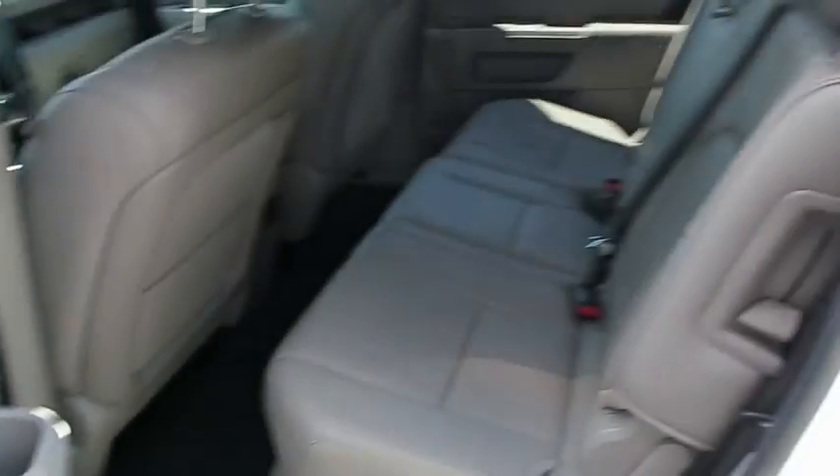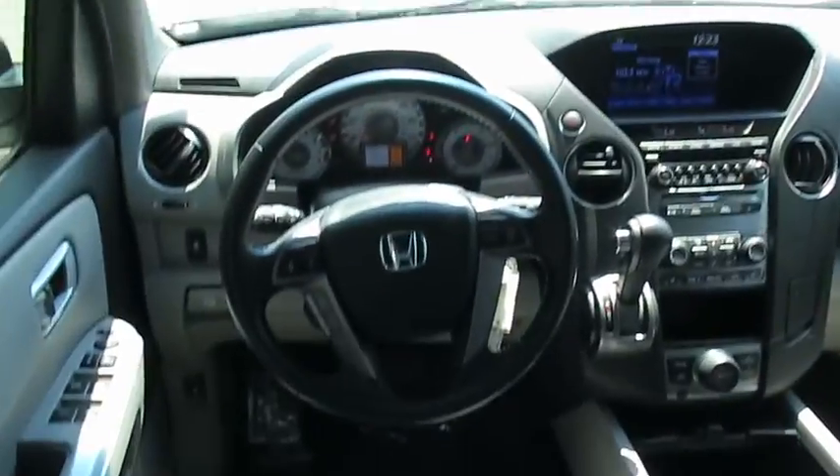Adjustable steering wheel. Cruise control. Floor mat. Auto dimming rear view mirror. Four wheel disc brakes. Aluminum wheels.